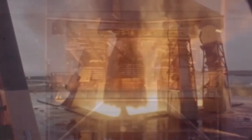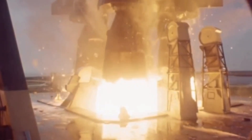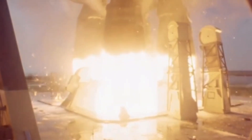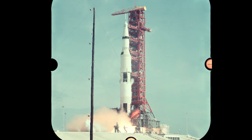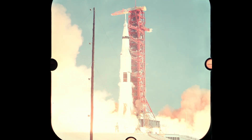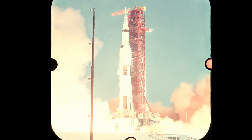To lift the colossal Saturn V rocket off the launch pad, its first stage relied on five F-1 engines, each one capable of producing 1.5 million pounds of thrust. Achieving that level of power required pumping immense amounts of RP-1 fuel and liquid oxygen into the combustion chamber, where the propellants would ignite with explosive force, launching the Saturn V skyward. The first stage alone burned through an entire Olympic swimming pool's worth of fuel in just over two minutes.